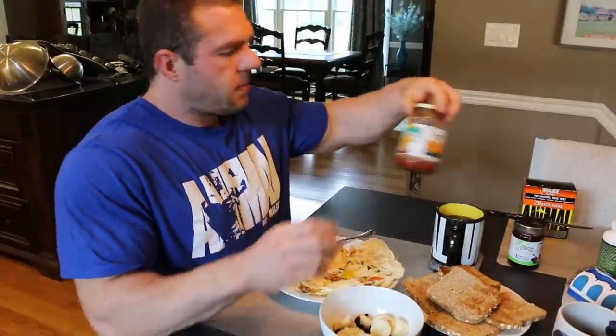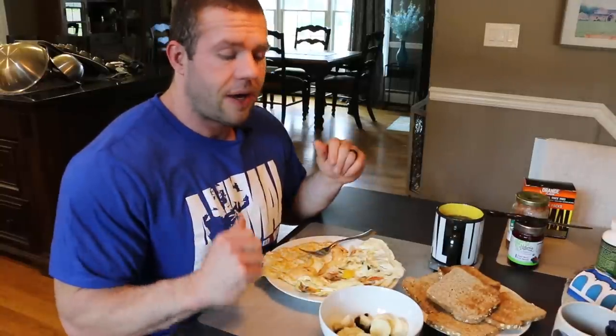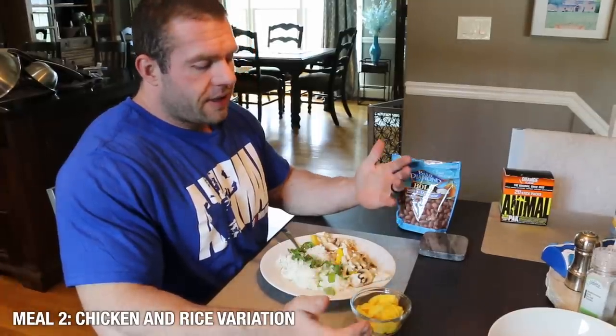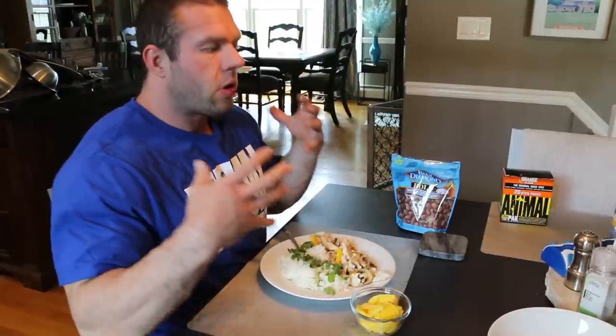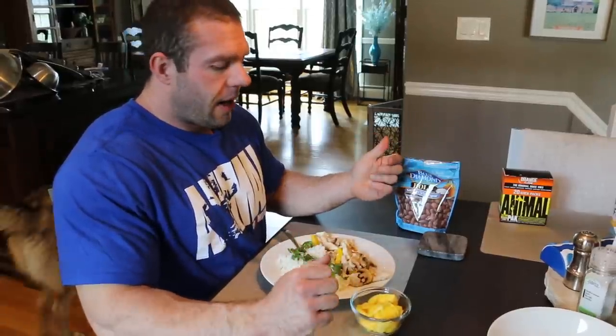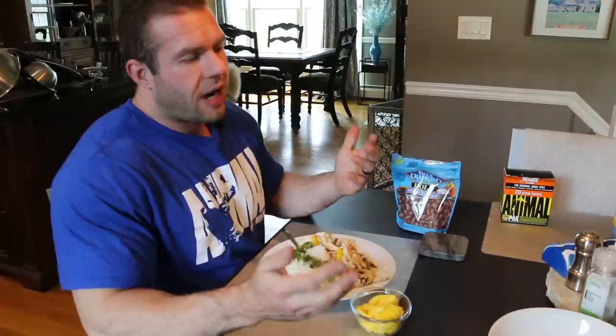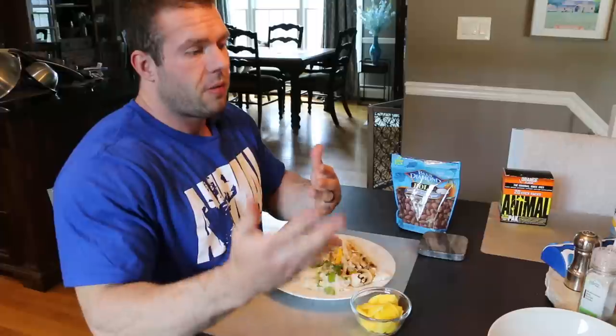Sometimes I like to add Green Mountain Gringo medium salsa. I've been eating egg whites probably every day for 20 years — I don't get sick of them. I just change the variation of how I make it. So be creative. This is my meal two — clearly you don't have to do this, but this is what I do to incorporate more micronutrients to each meal in the day. I'm not a huge fan of consuming a large quantity of vegetables in one sitting — that's when people can get digestive issues or bloat. I'd rather have a little bit throughout the whole day.